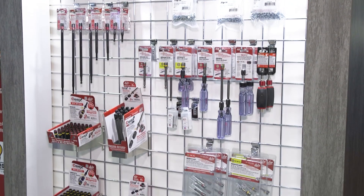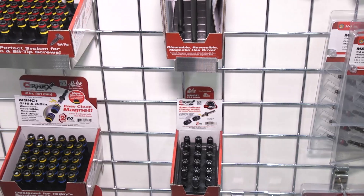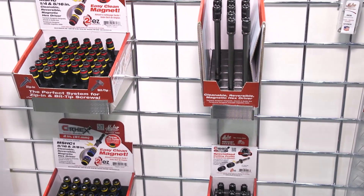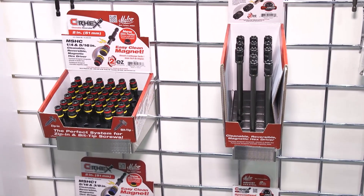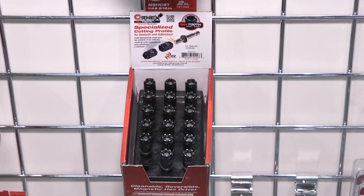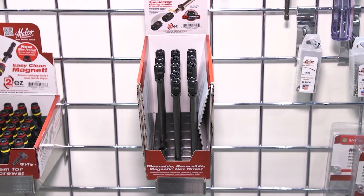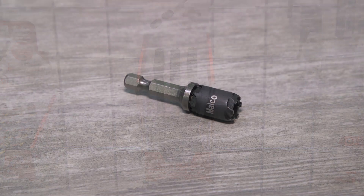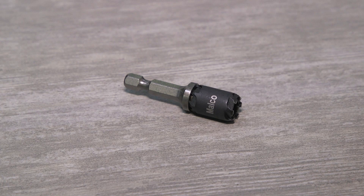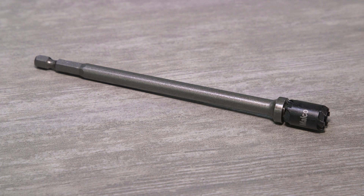Our C-Rex line of hex drivers is the perfect example of this. We kept hearing from end users how great it would be if we added a C-Rex that was just a little narrower for a certain application or one that would cut through sealant. The C-Rex Salt Youth — Cleanable, Reversible, Magnetic Hex Driver — is our newest addition to our C-Rex product lineup and features the popular quarter inch and five-sixteenths reversible hex sizes in two lengths, two inch and six inch.